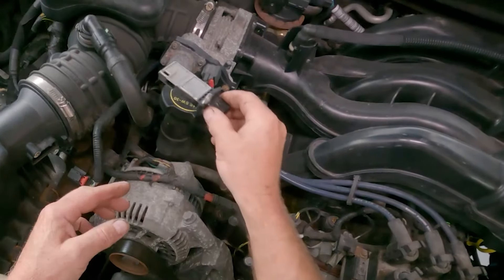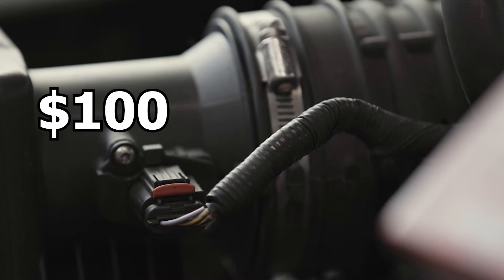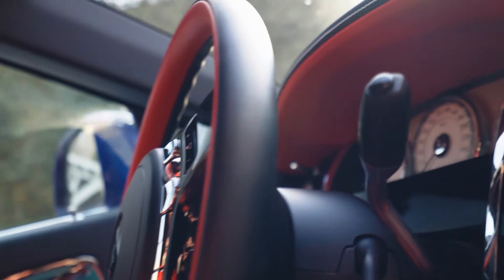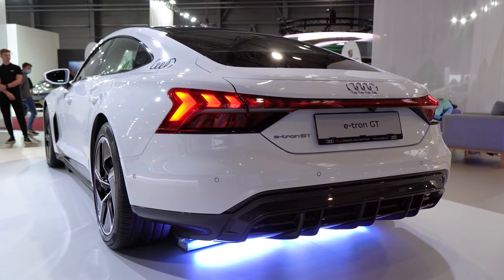The cost to replace a mass airflow sensor typically ranges from $100 to $300, depending on the year, make, and model of your car and labor costs in your area.